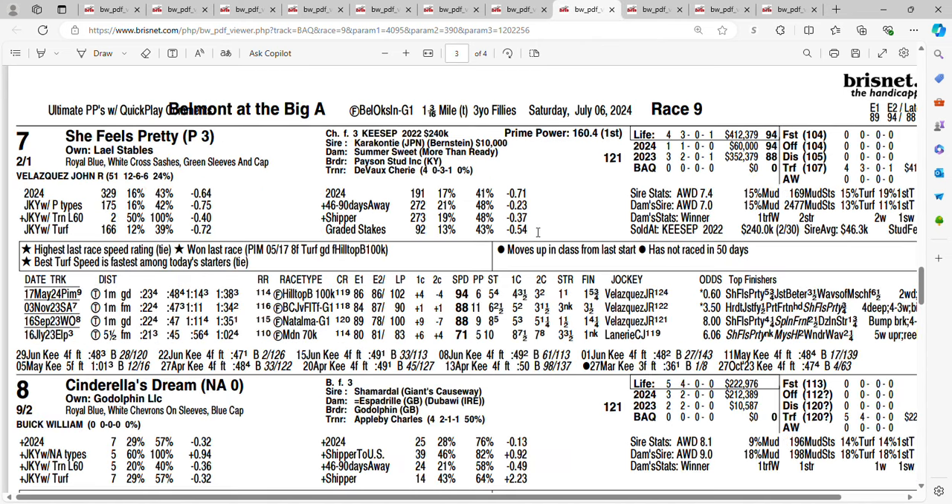She Feels Pretty at 2-1. Out of four races she's got three wins. She is a Grade 1 winner. She broke her maiden at Aqueduct at five and a half furlongs. Next time out she became a Grade 1 winner at Woodbine, winning by four and a quarter. Then she ran in the Breeders' Cup Juvenile Fillies Turf and didn't do bad — finished third, losing by half a length. After a long layoff, last time at Pimlico she dominated that field by five and three quarters, though she didn't beat much. She's showing increasing speed figures. John Velasquez is aboard. The question is: can she get the distance of a mile and three sixteenths? Getting 2-1 on the seven horse, She Feels Pretty. I will use She Feels Pretty on my tickets.